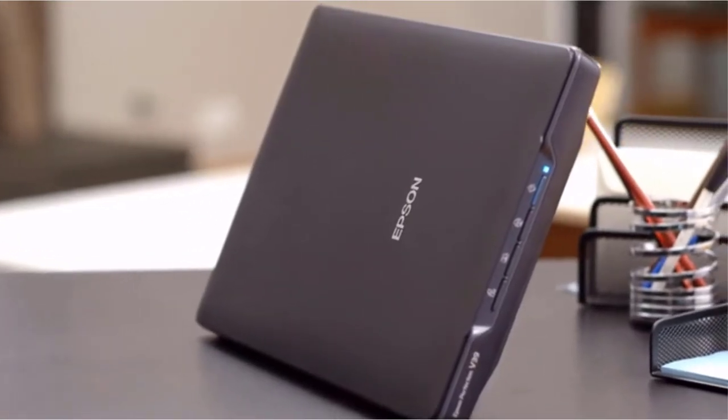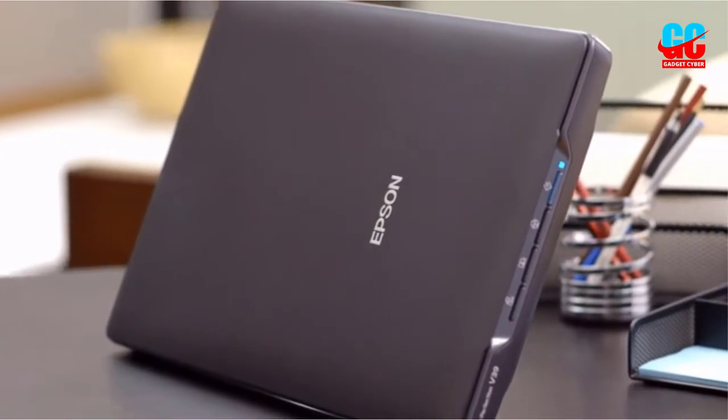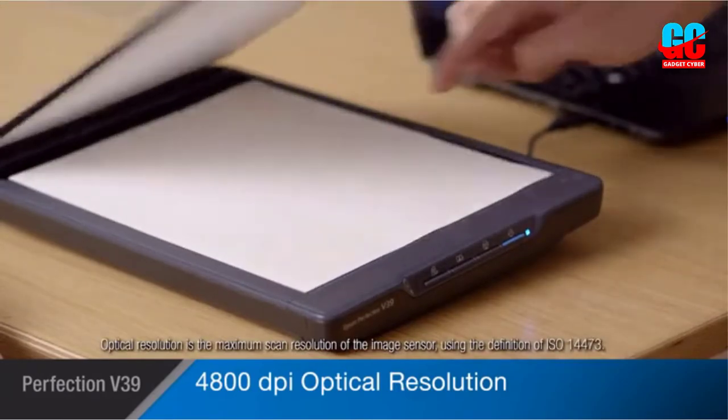Those old photo albums may be nostalgic to look at, but they are extremely vulnerable to damage and deterioration. Photo scanning provides a secure backup of precious memories and makes it easier to view them anywhere, anytime.